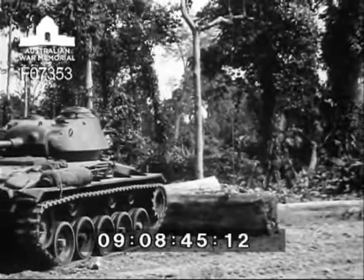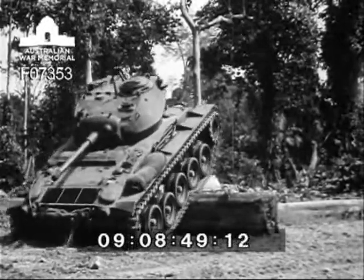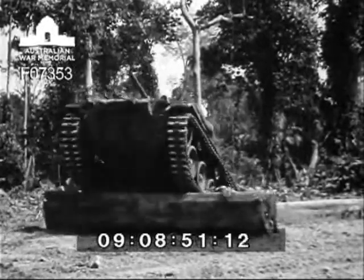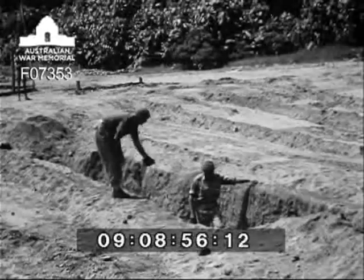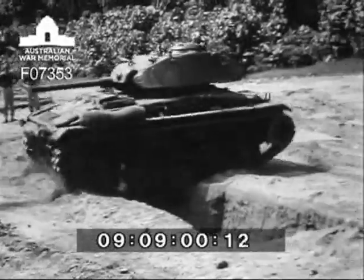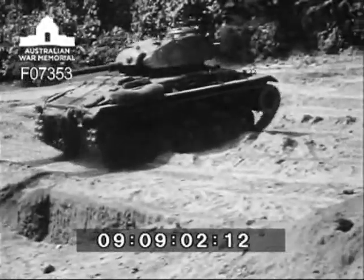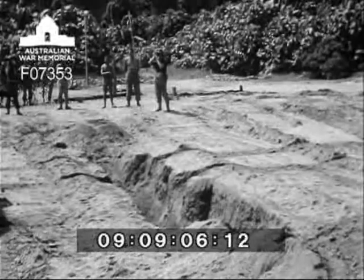Another vertical climb, this time three foot high. Observe that the speed necessary to negotiate this obstacle does not give the driver any chance of controlling the descent. Speeding across a five foot trench, the tank takes it in its stride. Observe that in crossing the six foot trench, how the forward edge of the trench breaks down when the weight of the vehicle is loaded on this edge.